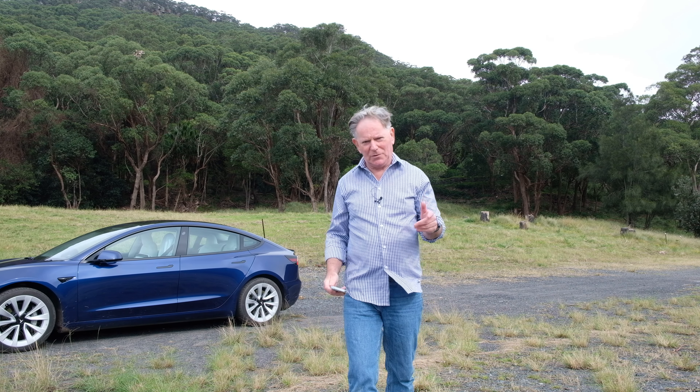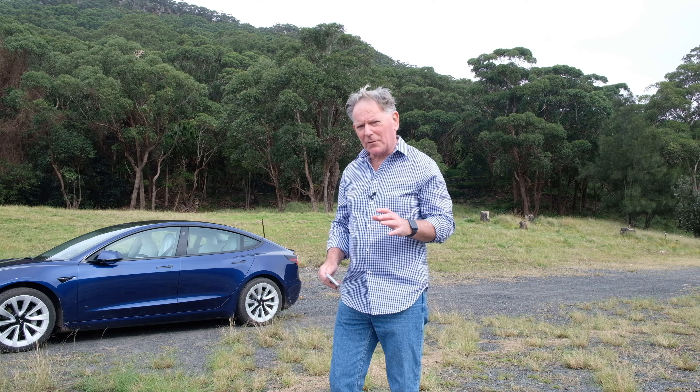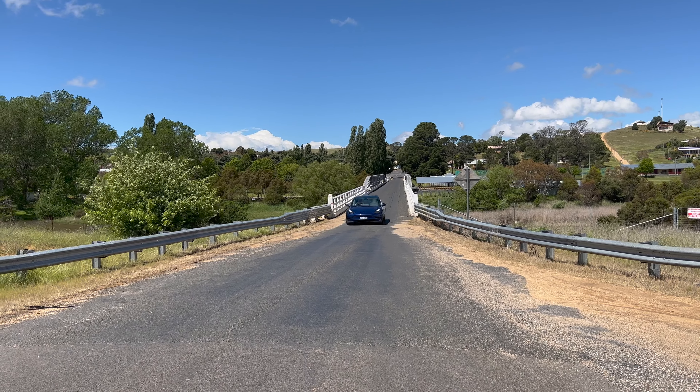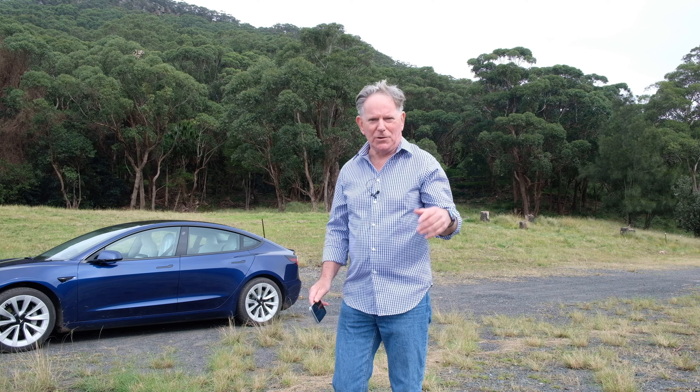G'day, it's been a year since I purchased this 2021 Tesla Model 3 and there are a few things I want to tell you about after having owned the car for a year. I'm not here to bag Tesla — this is a fantastic car, I really love it — but there are a few things after owning the car for a while that I just think you should know about.